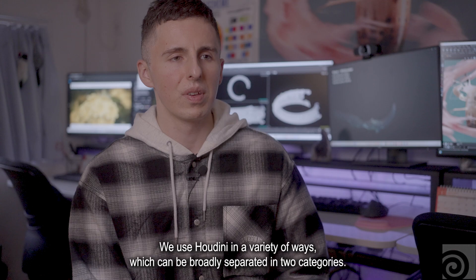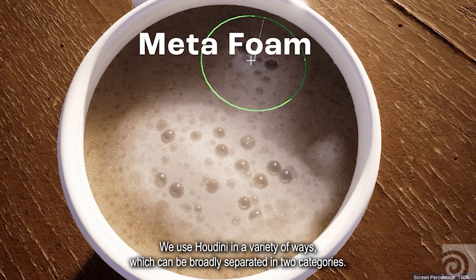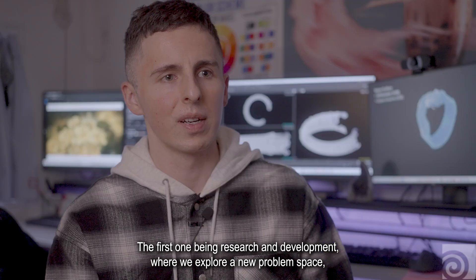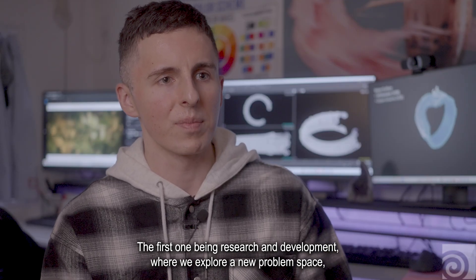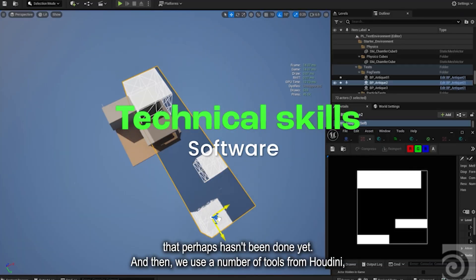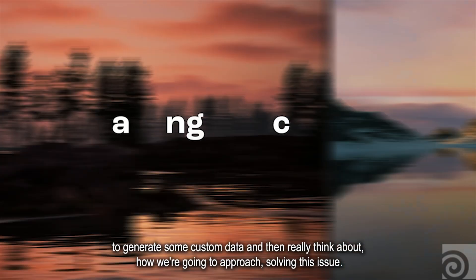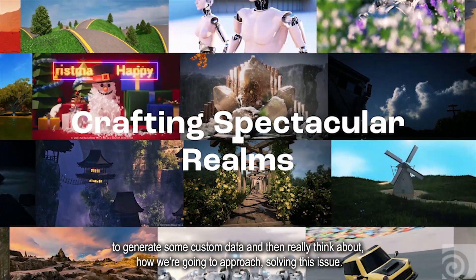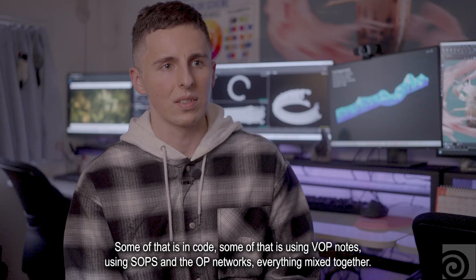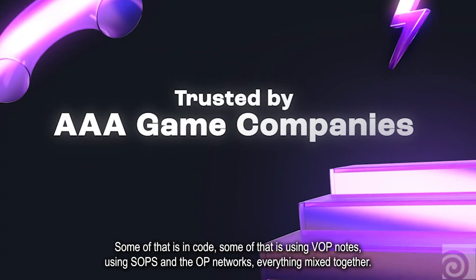We use Houdini in a variety of ways which can be broadly separated into two categories. The first one being research and development, where we explore a new problem space that perhaps hasn't been done yet. We then use a number of tools from Houdini to generate some custom data and really think about how we're going to approach solving the issue — some of that is in code, some of that is using VOP nodes, SOPs and DOP networks, everything mixed together.